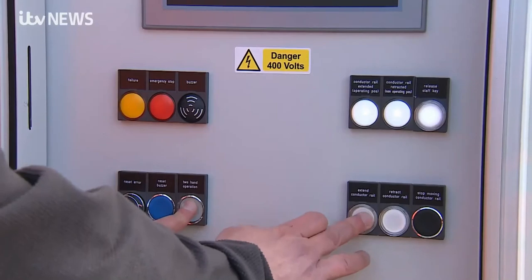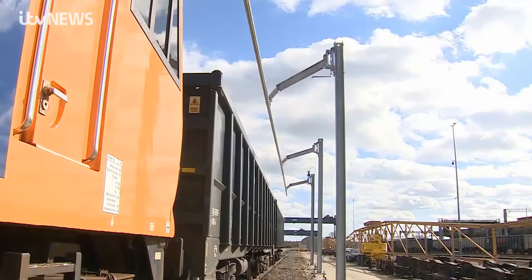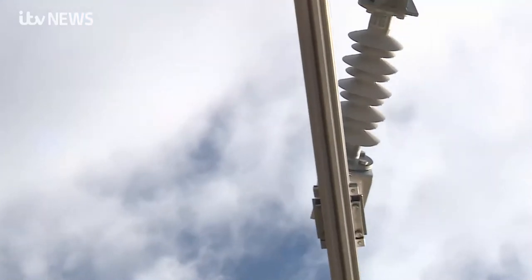With the push of a button, this new system being trialled here allows the high-voltage cables to be moved out of the way. You don't need to use diesel trains — you can use electric trains. They get all the benefits of electric trains, but the disadvantages of having electrification in their depot are literally moved out of the way by the mechanism.